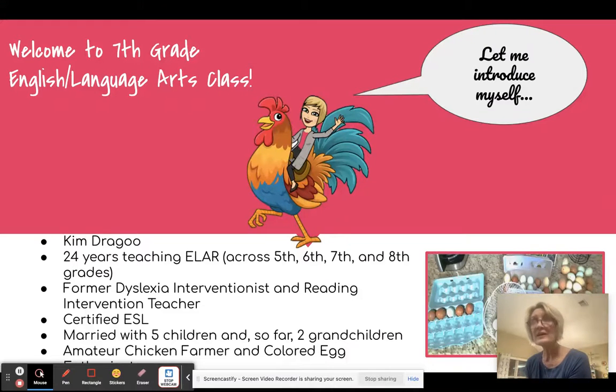I am a former dyslexia interventionist and I taught reading and intervention lab for many years before I came back to teaching 7th grade English. I am certified ESL. I am married and my husband and I have a blended family of 5 children and so far we have 2 beautiful grandchildren.